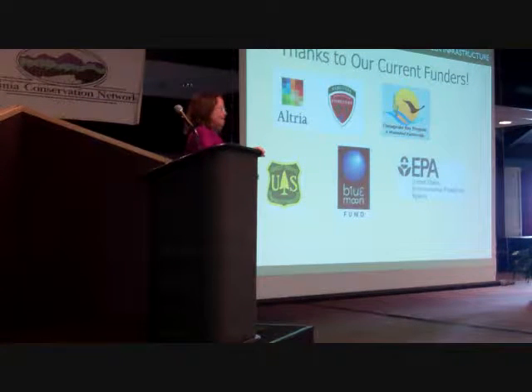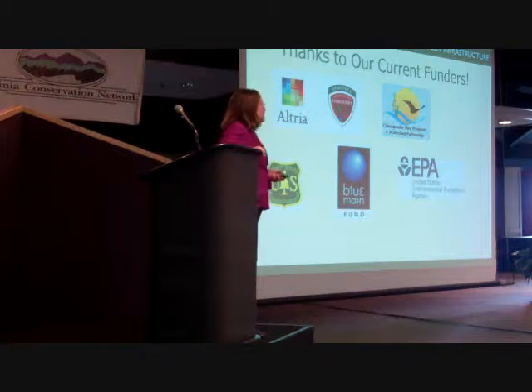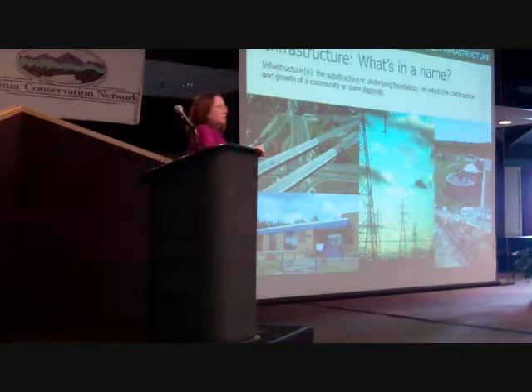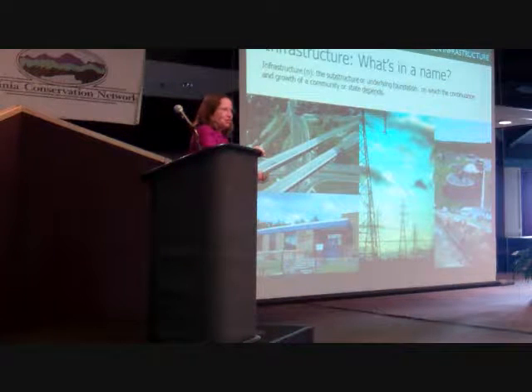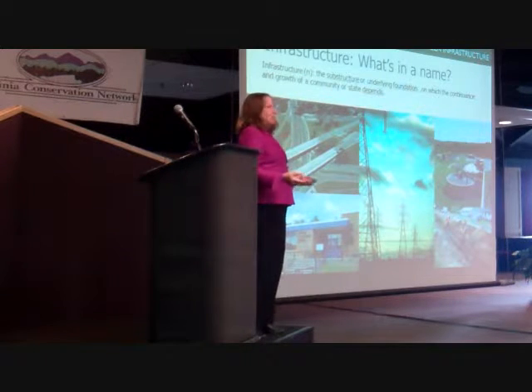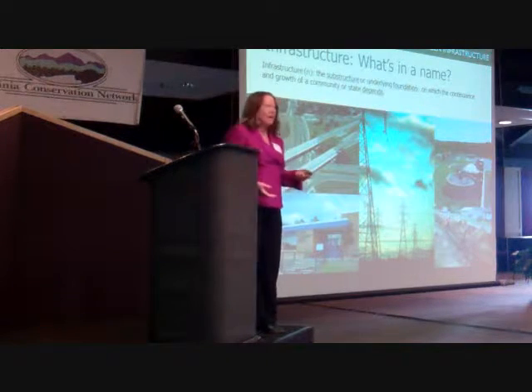Thanks to our funders — you always ask where I get all this money. It's not a lot, but these are the current funders; they change year to year. Green infrastructure principles: everyone knows what gray infrastructure is — roads, power lines, pipelines, bridges — all the stuff we need for civil society.